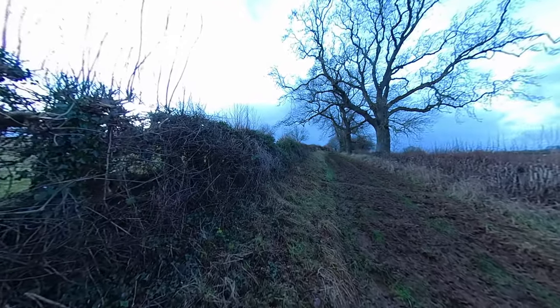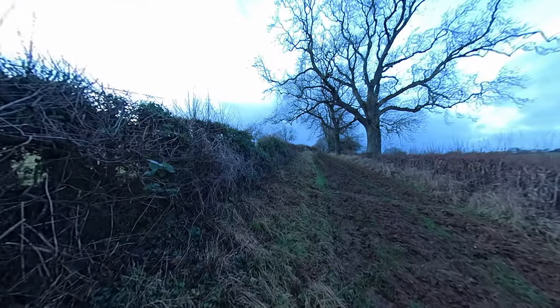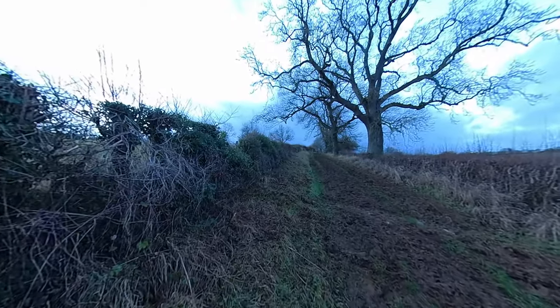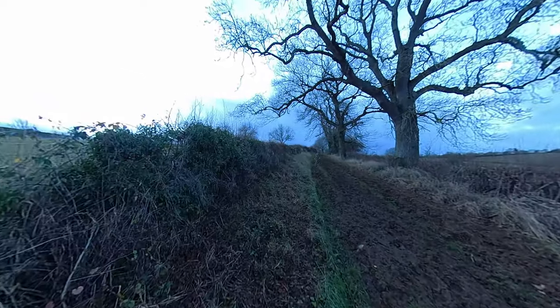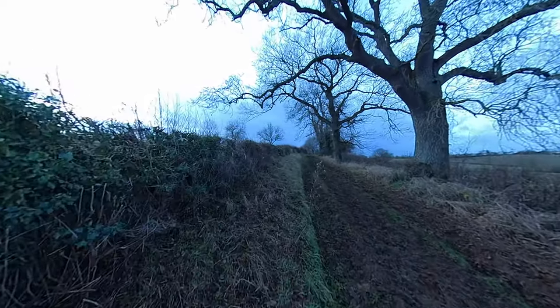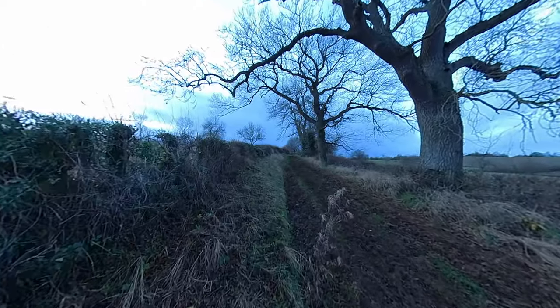Definitely do not have the right shoes on for this — they're more like running shoes for flat ground. Wellington boots would have been a better idea today.